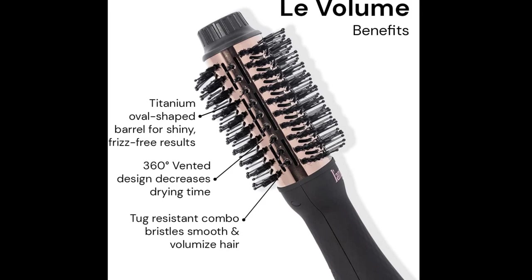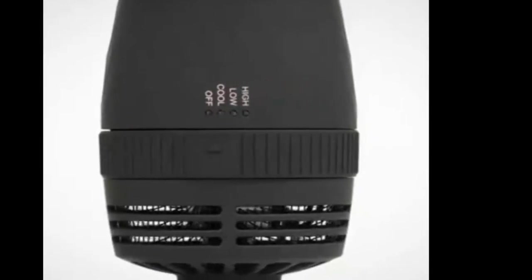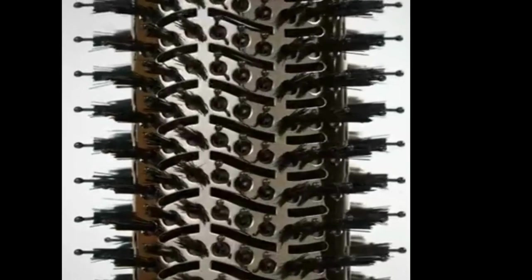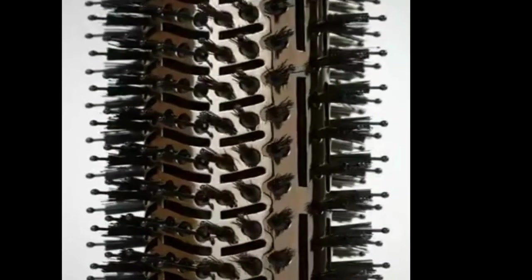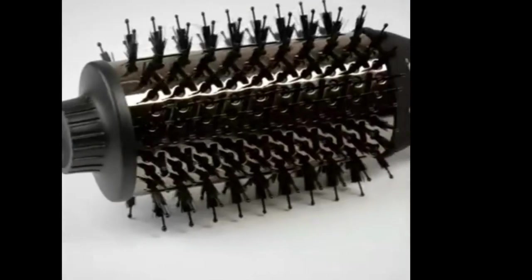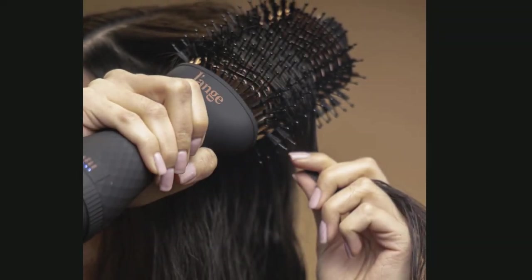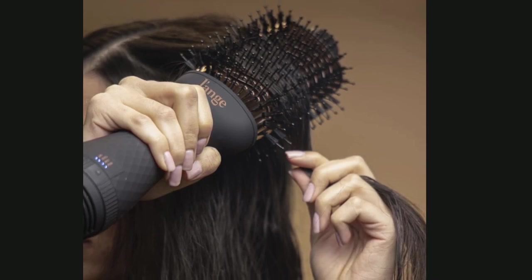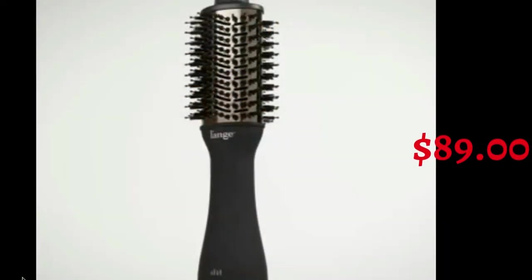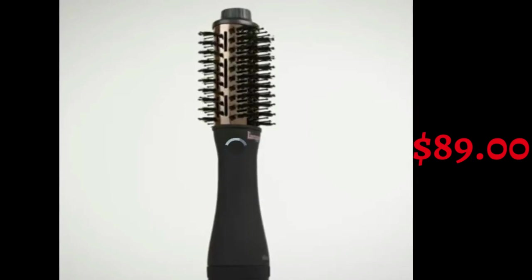Settings to suit your needs: the low setting is ideal for fine hair, the high setting is best for thick, rough, or textured hair, and the cool setting is best for boosting shine and fixing your style. For lighter travel, this Lang volumizing brush dryer is compact and does not require a separate round brush for styling, saving space in any bag. On the date of this video, the Lang Hair Low Volume 2-in-1 Titanium Brush Dryer in black is priced at $89.